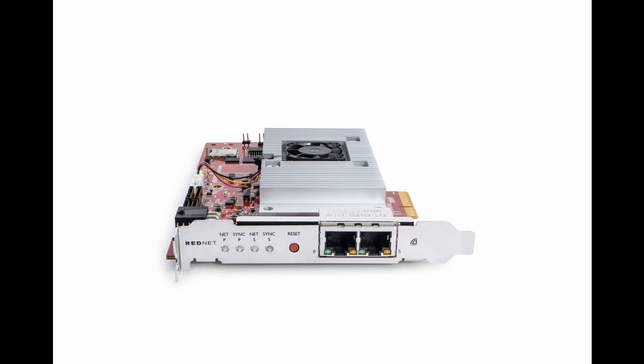Focusrite announces RedNet PCIe NX — a low latency, high channel count PCIe Dante interface. Welcome to Music Gears, where we bring you the latest info on new music instruments, software, and other gear from around the world.